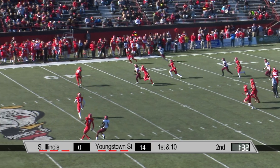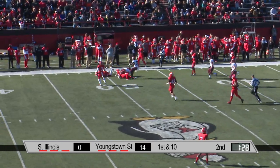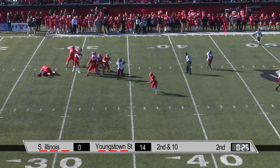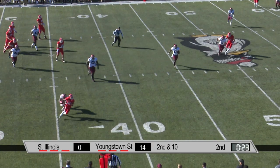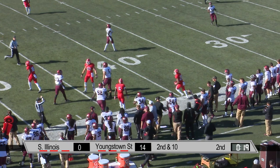Straub whistles one over the middle — terrific throw. And there's a mistake going for a hit instead. Stands in, throws underneath. This is Jody Webb, alludes a tackler, and runs it out of bounds in Southern Illinois.